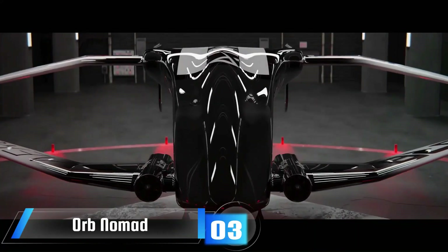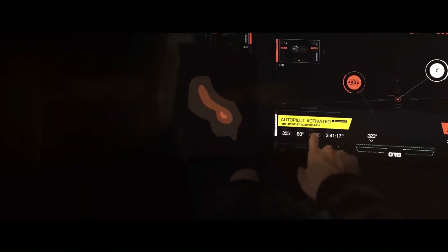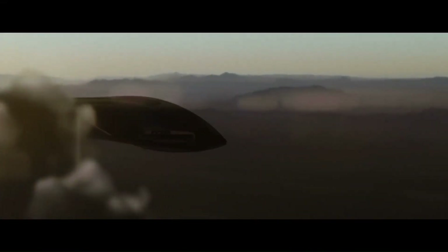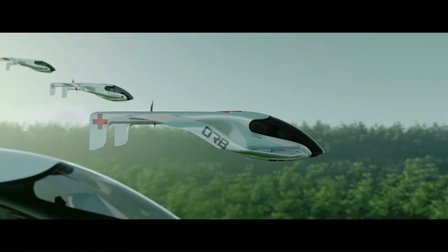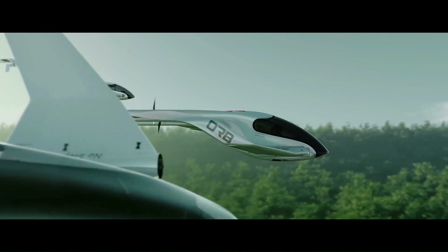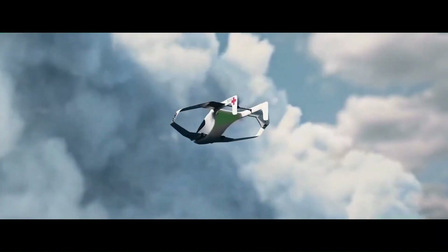The Orb Nomad is a single-person electric vertical takeoff and landing eVTOL aircraft being developed by Orb Aerospace. It is designed to be affordable, reliable, and easy to use, making it ideal for a variety of applications including humanitarian aid, disaster relief, and transportation in underserved areas.